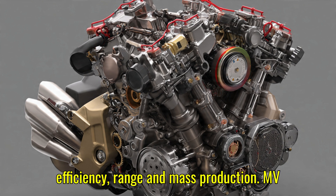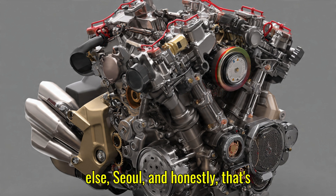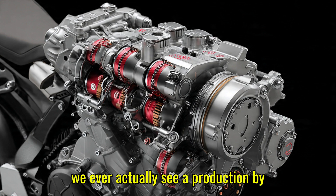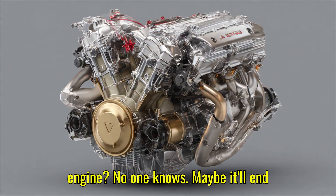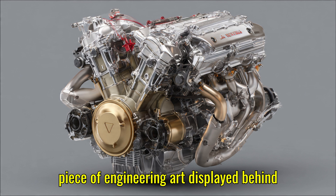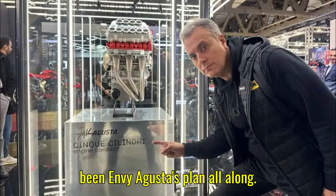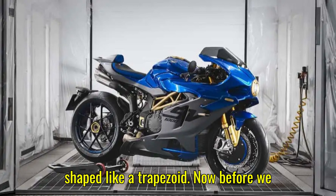In a world where everyone's chasing efficiency, range, and mass production, MV Augusta seems to be chasing something else — soul. And honestly, that's refreshing. So here's the mystery: will we ever actually see a production bike powered by this five-cylinder trapezoid engine? No one knows. Maybe it'll end up in a limited-edition superbike, or maybe it'll just stay as a fascinating piece of engineering art displayed behind glass. Either way, it's got everyone talking — which might have been MV Augusta's plan all along.